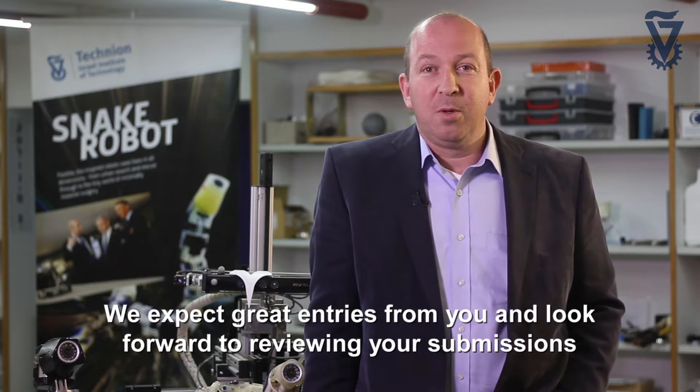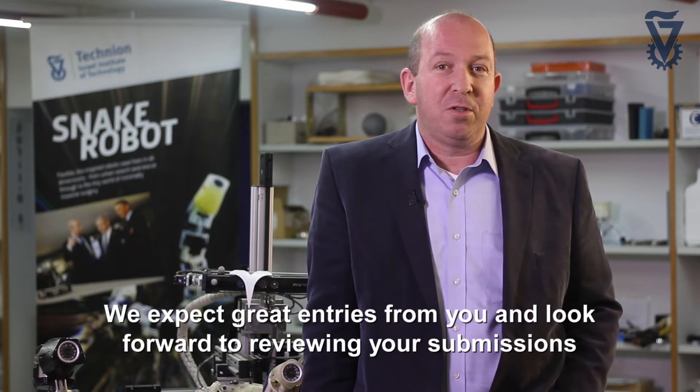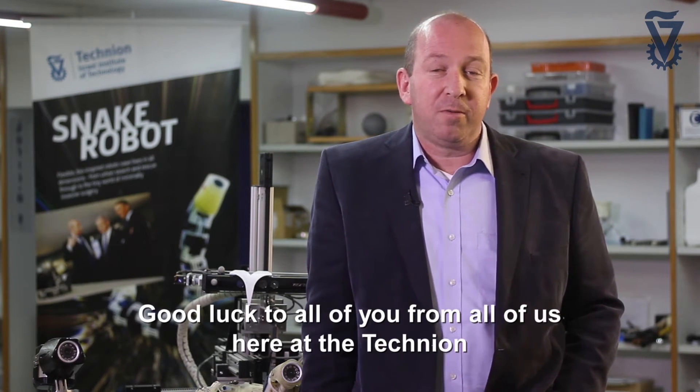We expect great entries from you. We look forward to reviewing your submissions. Good luck to all of you from all of us here at the Technion and the Faculty of Mechanical Engineering.